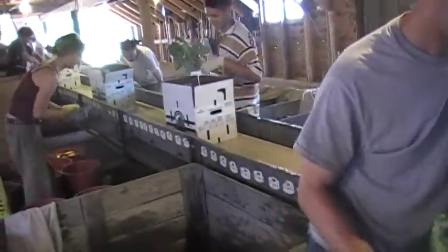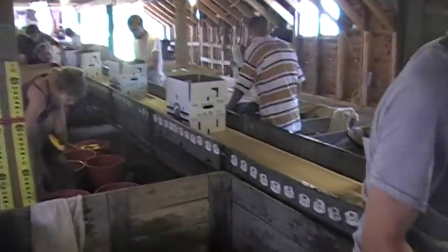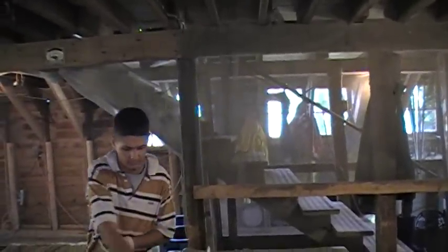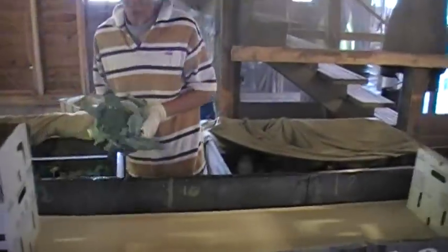With this crew, you can see the line. Chris is putting in the broccoli — two heads per box. And Victor, who's one of our very, very fast workers, is putting in another two heads of broccoli.